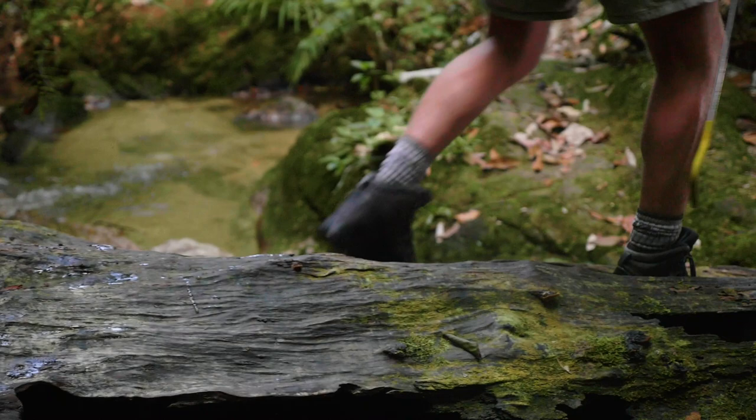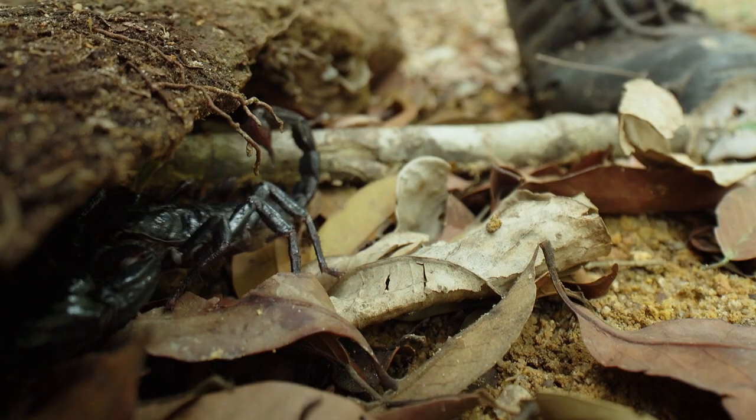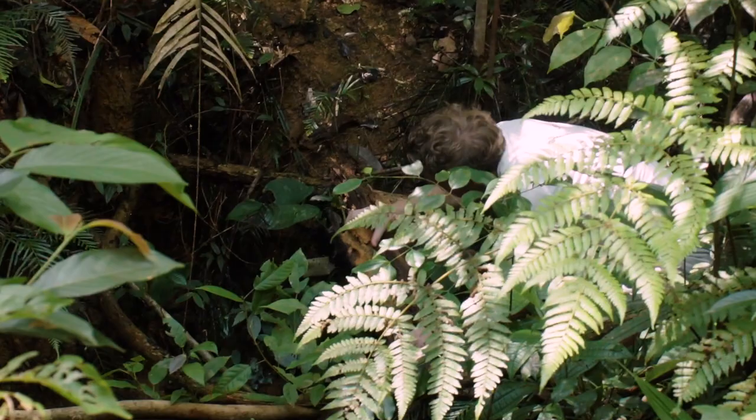Centipedes are nocturnal predators, but during the day they retreat into rotting tree trunks — so that's where I'll be focusing my search today. These logs here are still really moist. There'll be lots of perfect little nooks and crannies where I might be able to find something. The problem is, for every log and every section of leaf litter, I reckon there's a 1% chance of finding what I'm after.